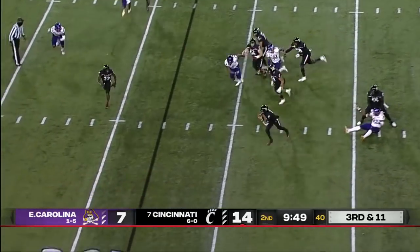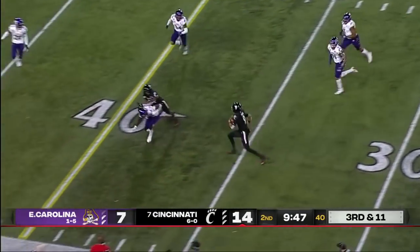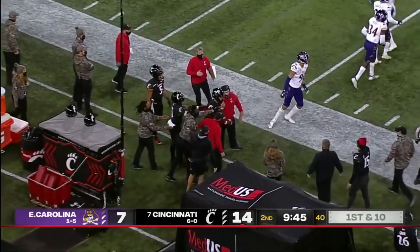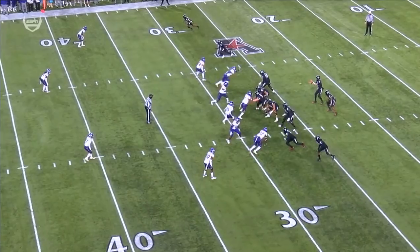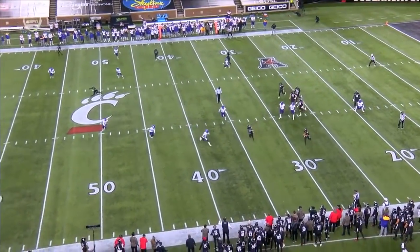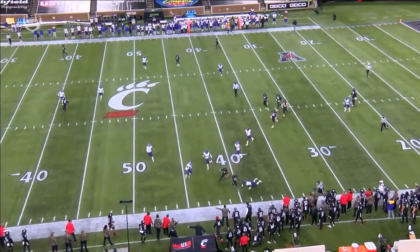Third and 11, they only rush three. Ritter decides to run — the spies were off duty. First down, Cincinnati. They were waiting on Ritter but they dropped way out of the picture, leaving a bunch of green turf.